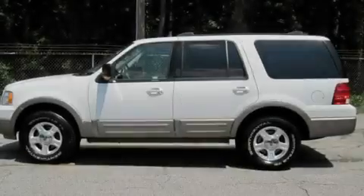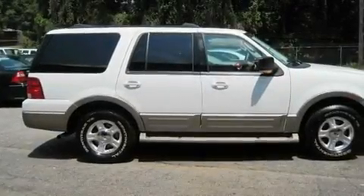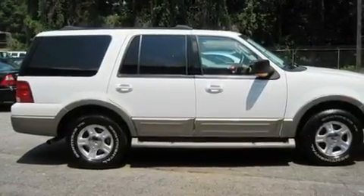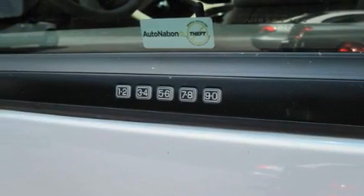Additional features include cruise control, a premium audio system, leather seats, a double wishbone independent front suspension, 17-inch alloy wheels, an anti-lock braking system, a power driver's seat, and an anti-theft protection system.